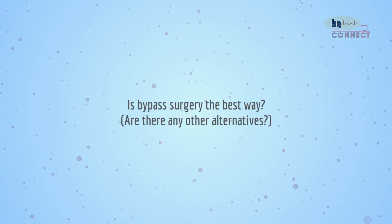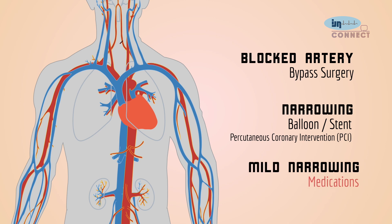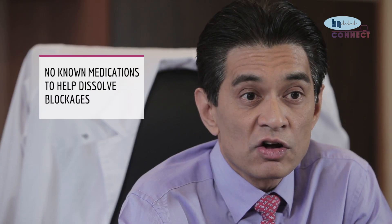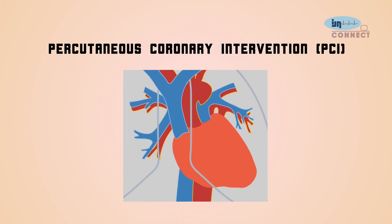For blocked coronary arteries, there are three methods of treatment. Patients with mild narrowings usually receive medications aimed at relieving symptoms and preventing further blockages. However, no known medication can dissolve an existing blockage, so a blockage that remains will not be treated by medications alone. The second modality is balloon angioplasty or stent placement in the area of blockage, collectively now known as percutaneous coronary intervention, or PCI.